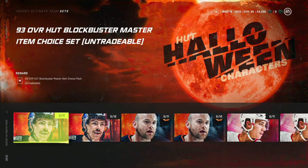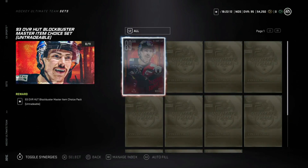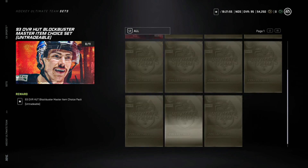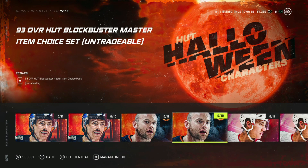Let's talk about the Halloween sets because these have gotten a lot of questions as well. Basically how they work: if you trade in the 89 Marcel Nobles and 10 gold collectibles — which is about 500K in value — you can get a 93 overall Hutt Blockbuster item. It's a choice pack for free. The only caveat is I really wouldn't go out and buy one of these master items and then do it, because they're still roughly around 200K, so you're spending 500K plus that investment.